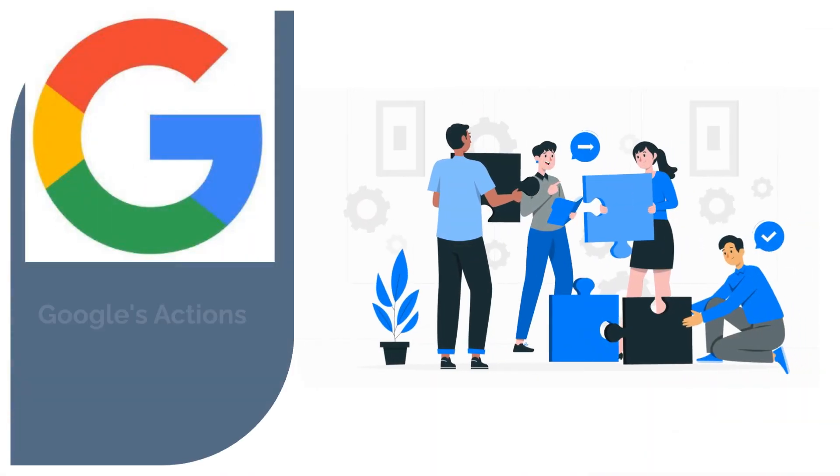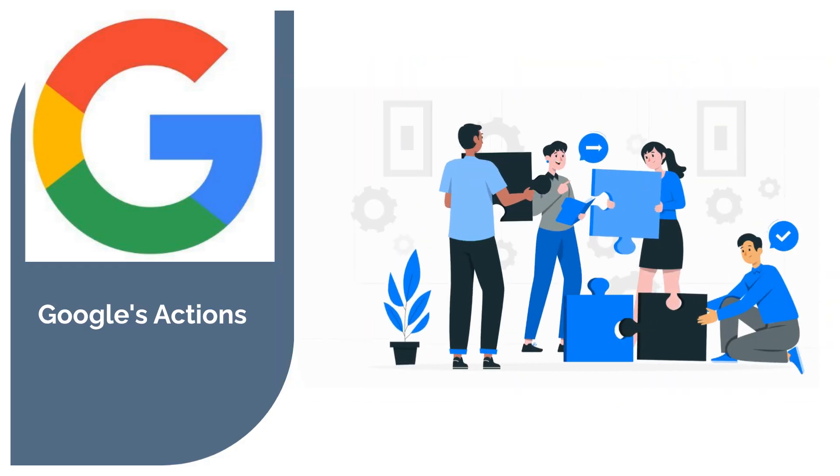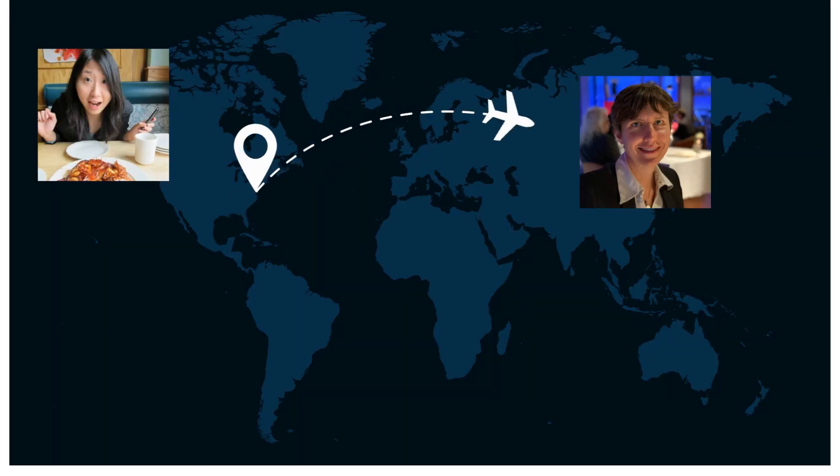So what did Google do? Google bet on real-world UX improvement rather than lab experiments. Two of their UX researchers, Olga and Janet, boarded a plane to India to crack the problem.